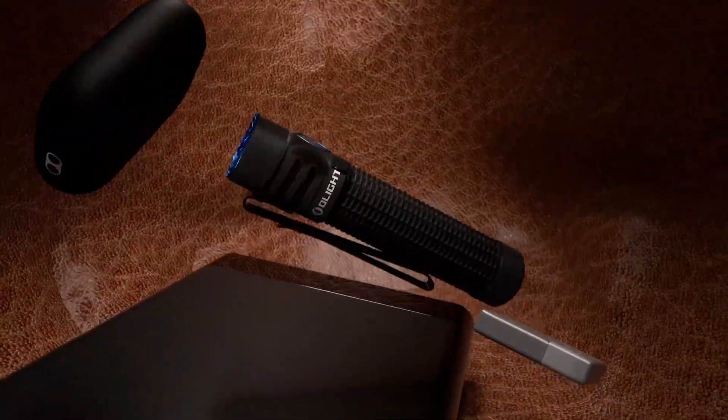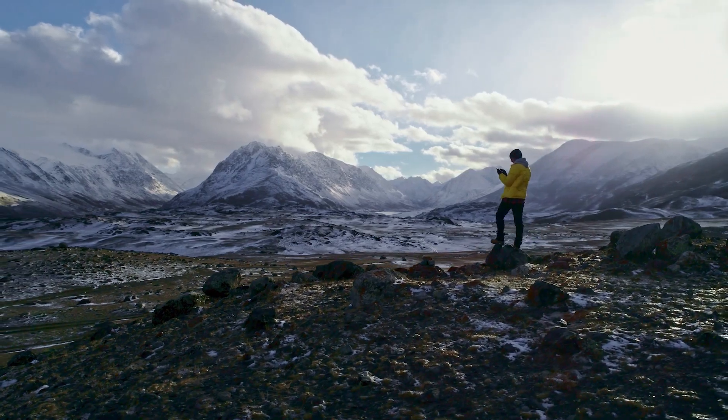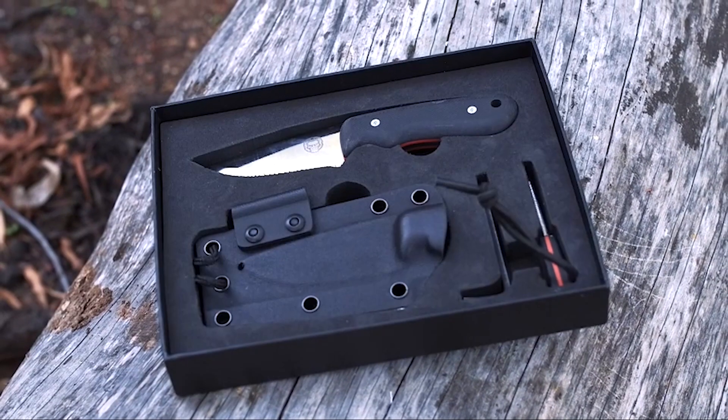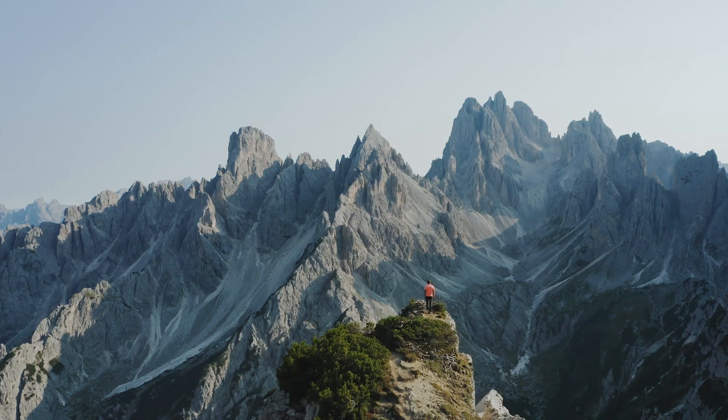And that's a wrap for today's episode, as we uncovered some of the coolest EDC gadgets for camping in 2023. We truly hope these nifty tools sparked your camping enthusiasm as much as they did for us. Until next time, happy camping!